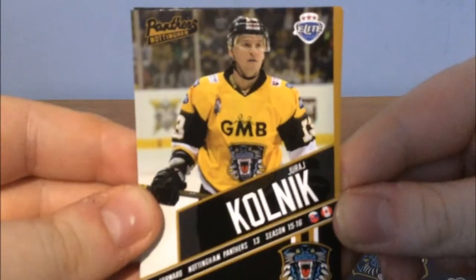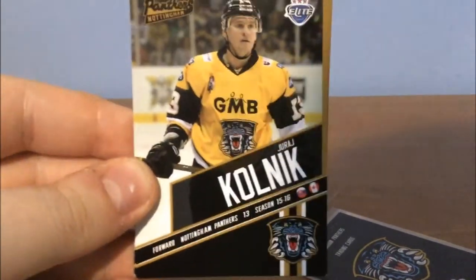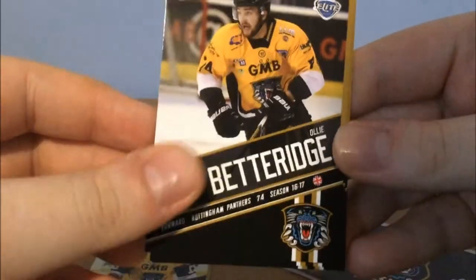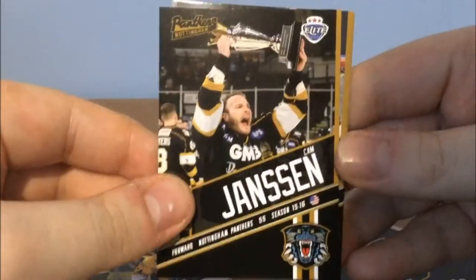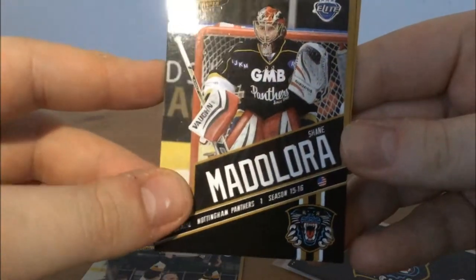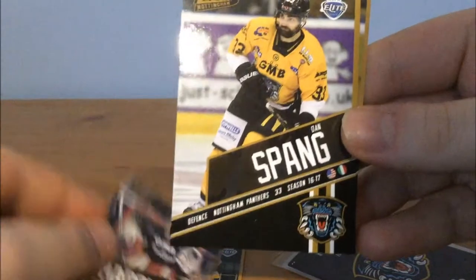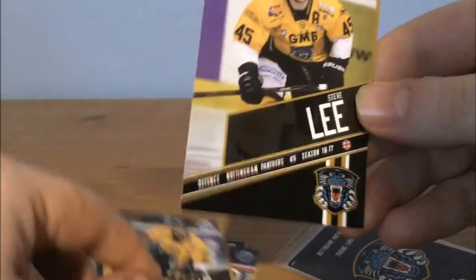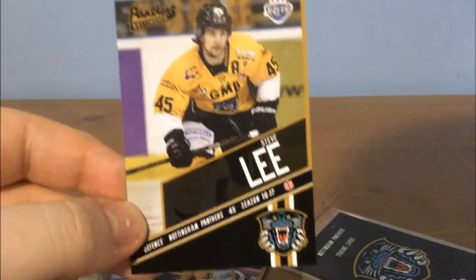So let's open this first pack. It's got a little tab on the front, that's nice. Oh, this is exciting! So we start with Juraj Kolnick — or Kolnich? That's the first one. We have Oli Betteridge, the man himself. We have Cam Janssen — nice, we get one of the ones I mentioned earlier. We get Shane Madalora. We get Dan Spang — the Spanger! There's a Spanger in the works folks. And we get Stevie Lee, the current captain of the Nottingham Panthers.